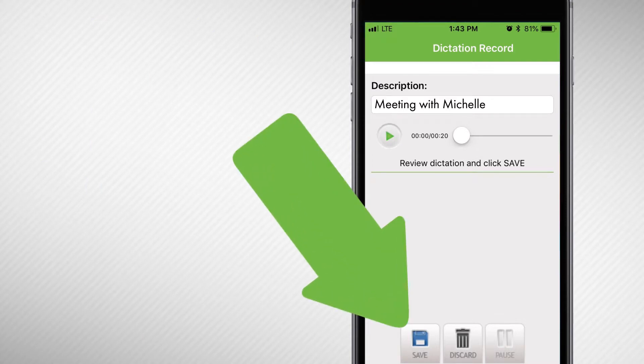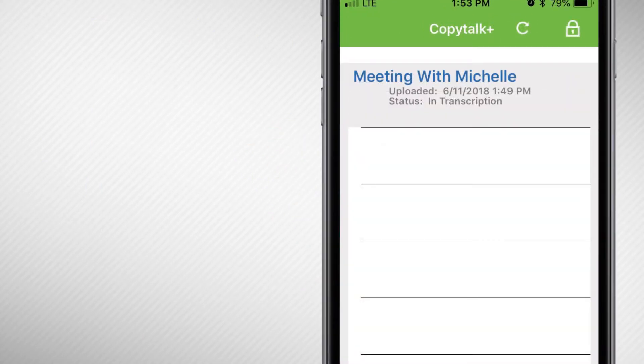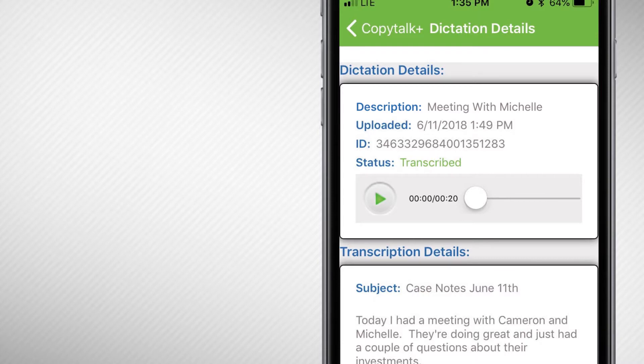Once you're done, simply hit save for your notes to be sent to one of our transcriptionists for scribing. You should receive your completed notes back in your inbox, CRM, or app, typically in under 6 hours, 7 a.m. to 7 p.m., Monday through Friday, Eastern Standard Time.